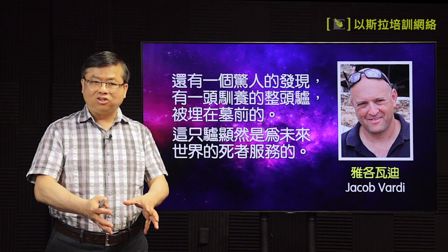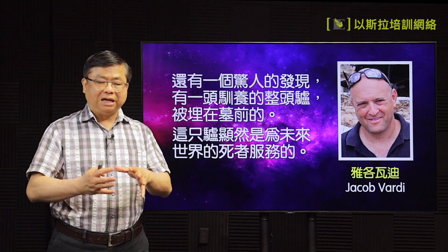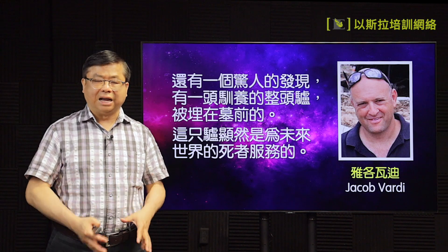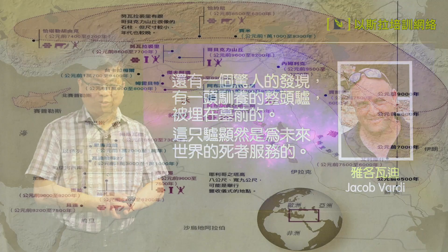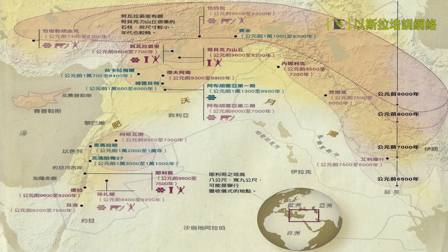可能有礼拜宗教用途的地方，还有一些小的路就在房子跟房子的中间。还有一个很特别的坟墓，有人安葬在那边，但是在他的前面整套的驴都安藏，是个陪葬品，陪着他的主人在未来的世界帮忙他，走路不用那么辛苦。这个是国家地理杂志提供出来的资料。